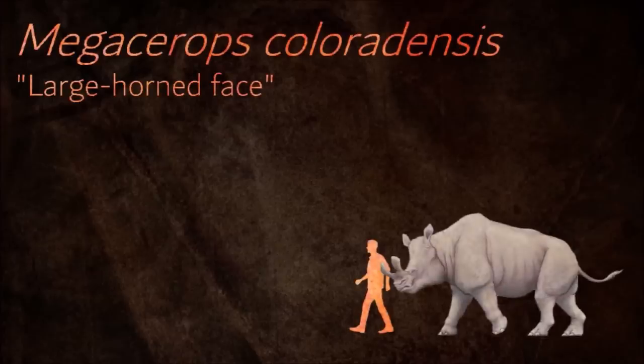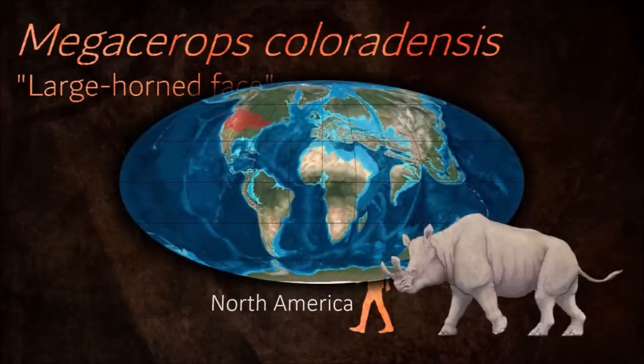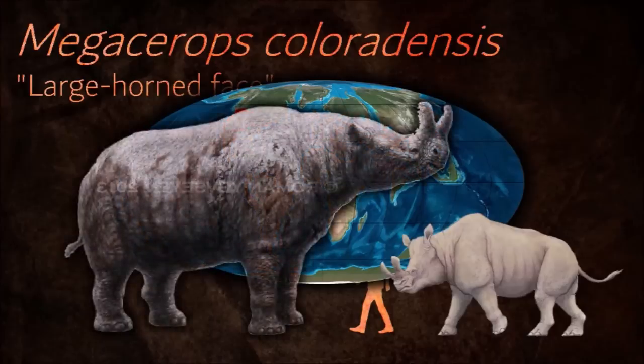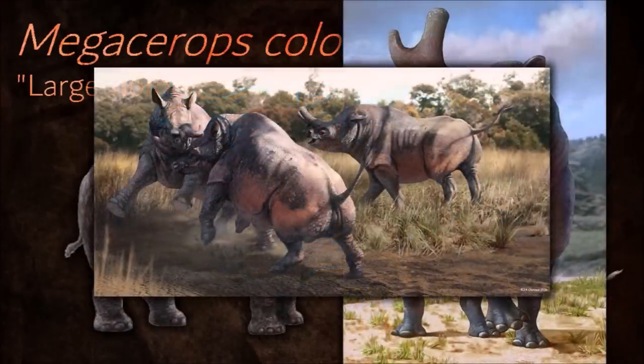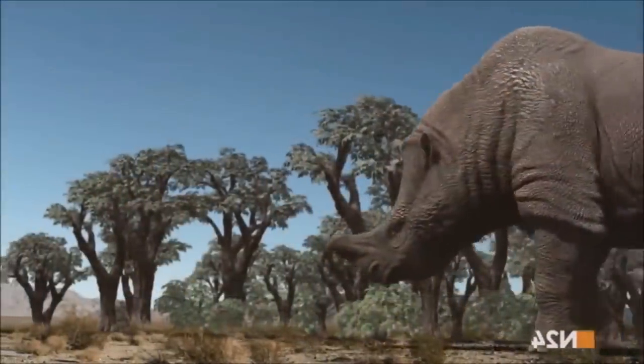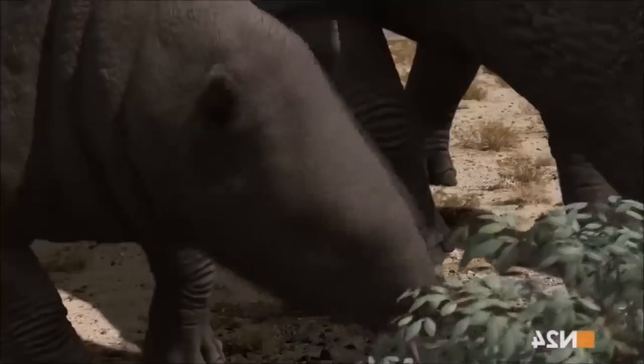Despite resembling the rhinoceros, Megacerops was larger than any living rhinoceros. Its dorsal vertebrae above the shoulders had extra-long spines to support the huge neck muscles needed to carry the heavy skull. The skeleton of an adult male was found with partially healed rib fractures, which supports the theory that males used their horns to fight each other.